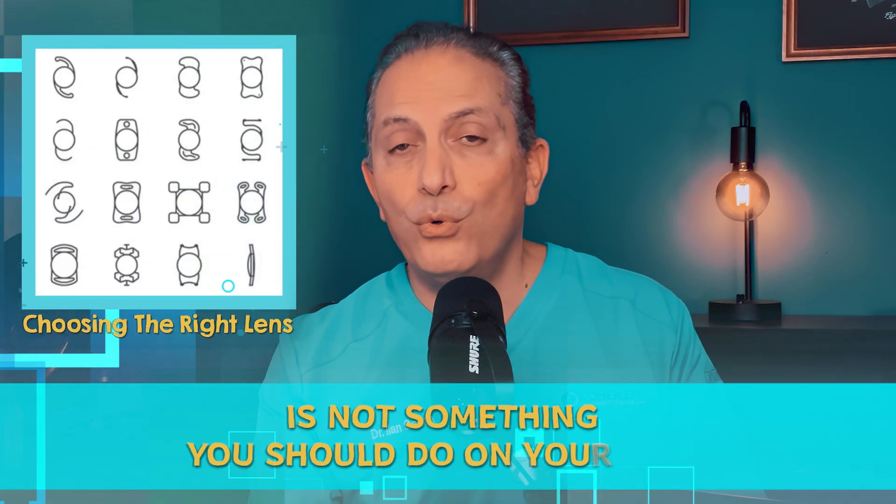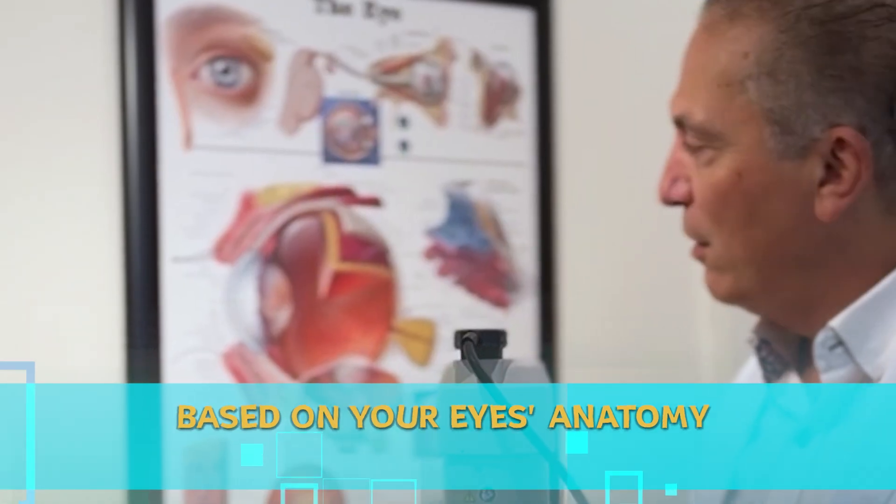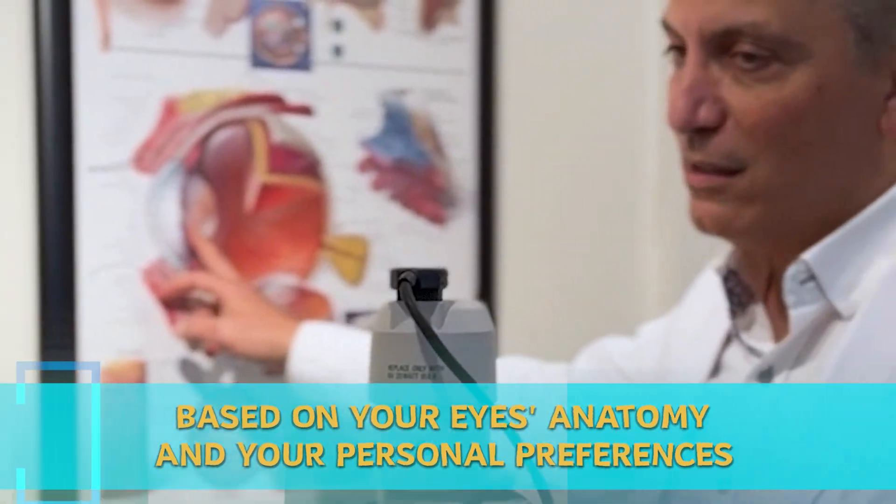Choosing the right lens is not something you should do on your own. Although it's very useful to educate yourself about the features and benefits of the latest advanced lenses, the final decision is one you need to make in collaboration with your surgeon, based on your eye's anatomy and your personal preferences. But how can you make sure you're getting the best level of care? I will discuss this in detail in my upcoming video — subscribe to be notified when it comes out.